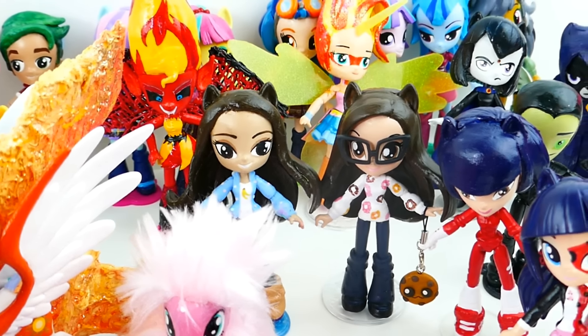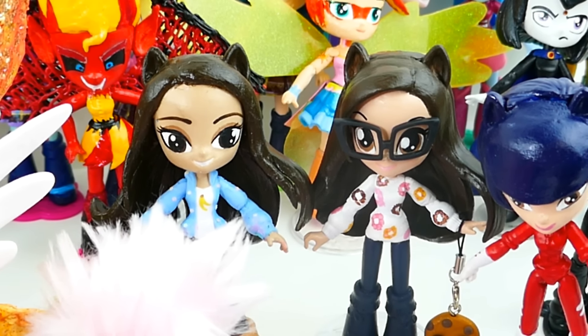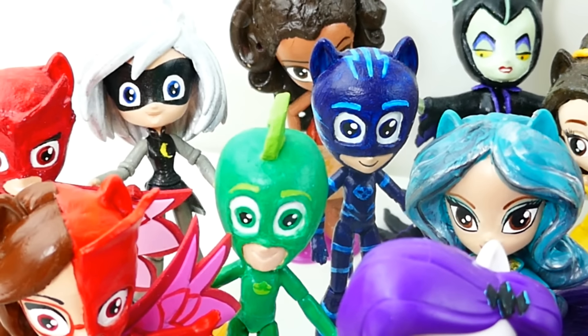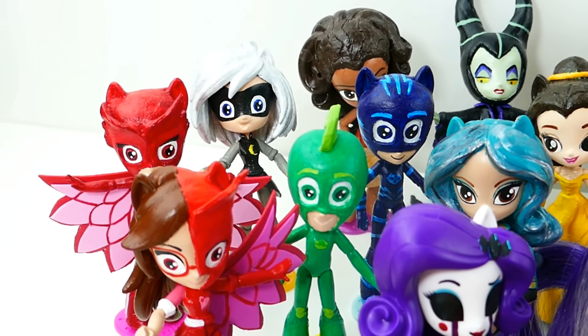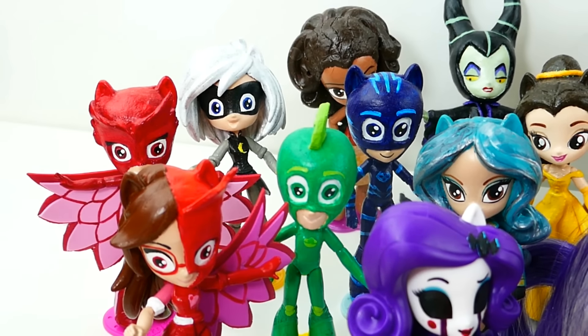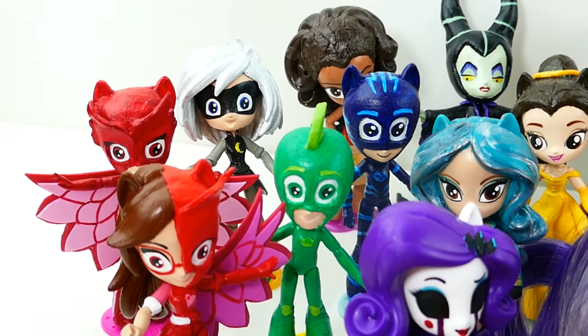Over here we even started a new series. We have Karina Garcia and Cookie Swirl C — they are YouTubers. And let's go back over here to the left side. Over here we have the PJ Masks. My daughter really loves PJ Masks, so I made quite a lot of them. I have the three heroes: Owlette, Gekko, and Catboy. We even have Luna Girl here in the back.